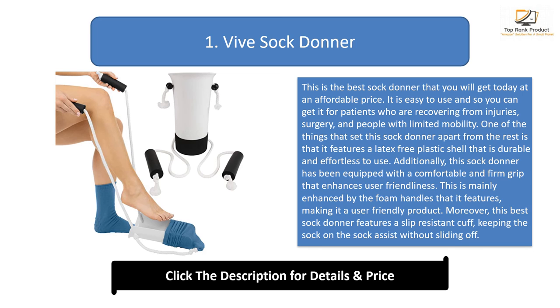Additionally, this sock donor has been equipped with a comfortable and firm grip that enhances user friendliness, mainly enhanced by the foam handles it features. Moreover, it features a slip-resistant cuff, keeping the sock on the sock assist without sliding off. There is also an adjustable cord length to ensure it matches the needs of various individuals.